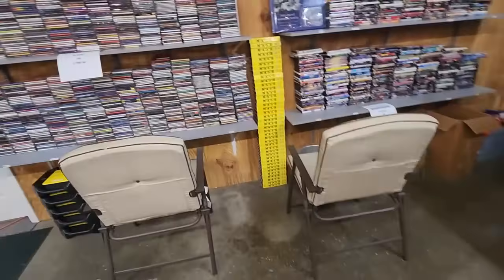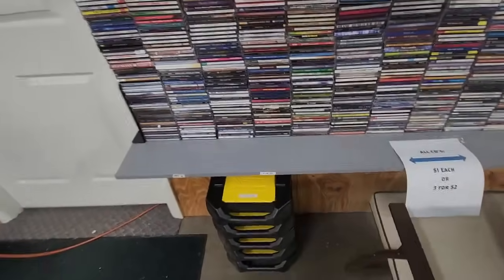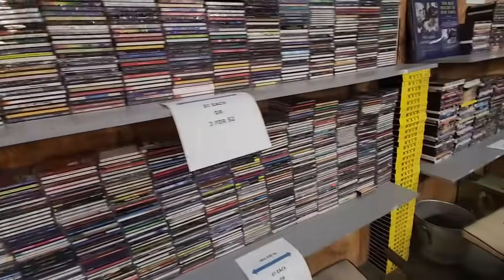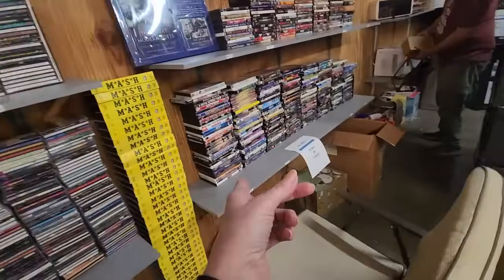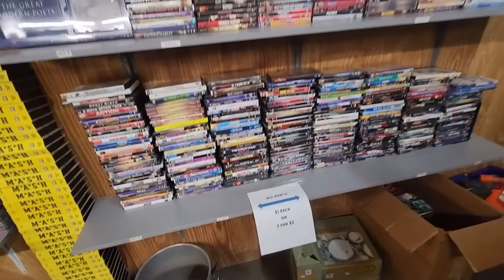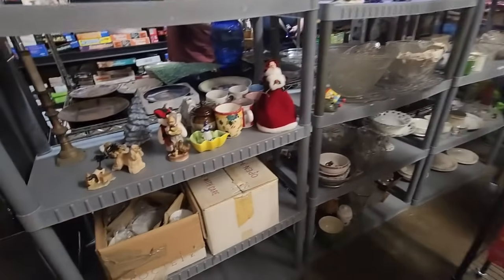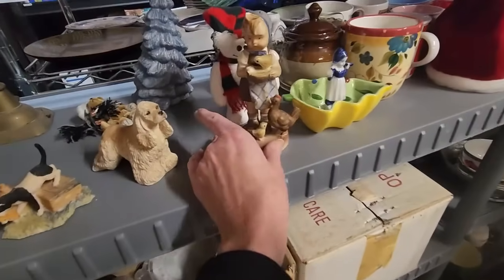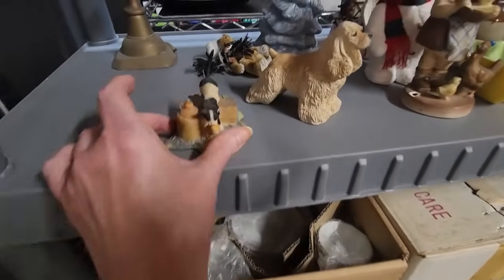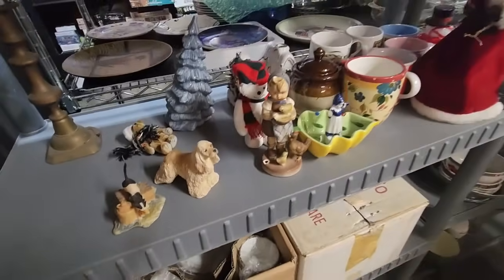Over here we have tons of CDs — lots and lots of CDs — and you can sit in that chair right there and look at them. And then we have DVDs over here. They were only a dollar each or three for two dollars. Lots of little nooks and crannies with all kinds of neat things in them, like these little figurines. There's a little cocker spaniel and a cat with a kitten — just cute little knickknacks.